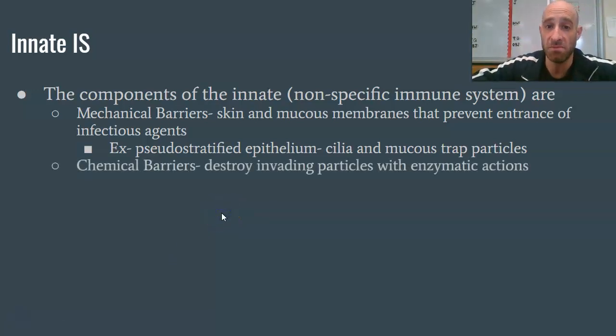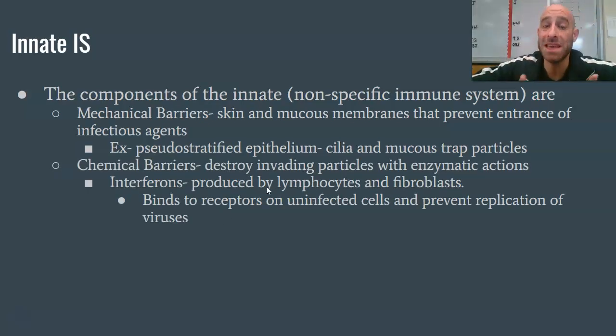Chemical barriers are another preventative measure — our body produces chemicals to help prevent infection. The first is something called an interferon, produced by lymphocytes and fibroblasts. These spread through the blood and attach themselves to uninfected cells during an immune response, which actually prevents viruses from being able to replicate inside those cells.